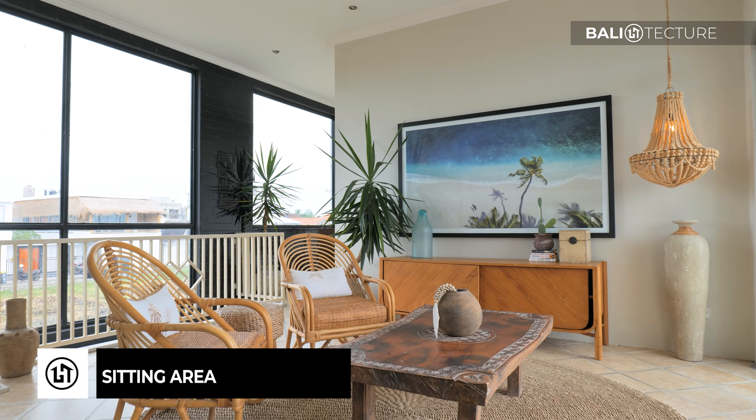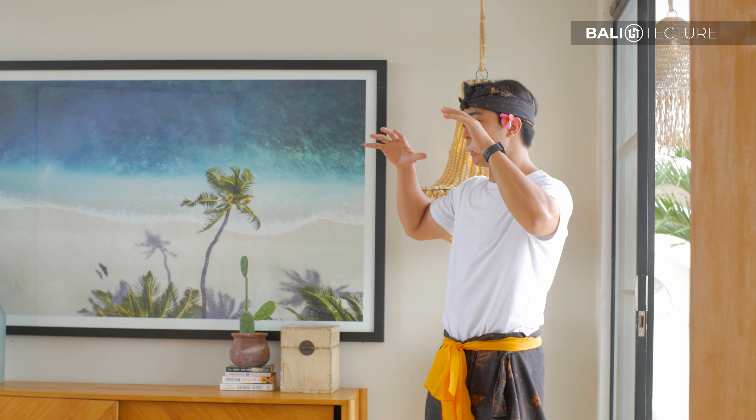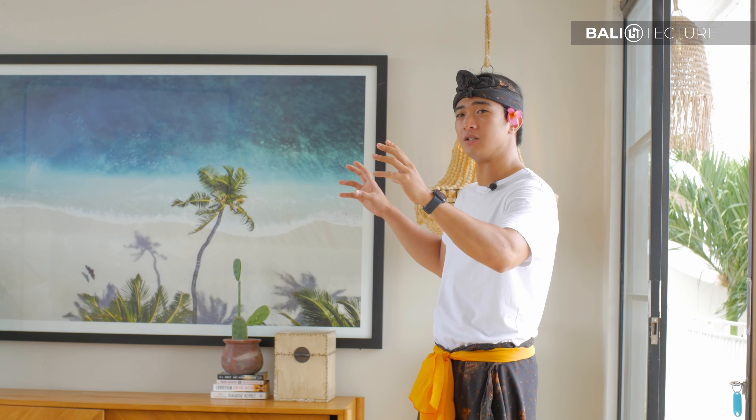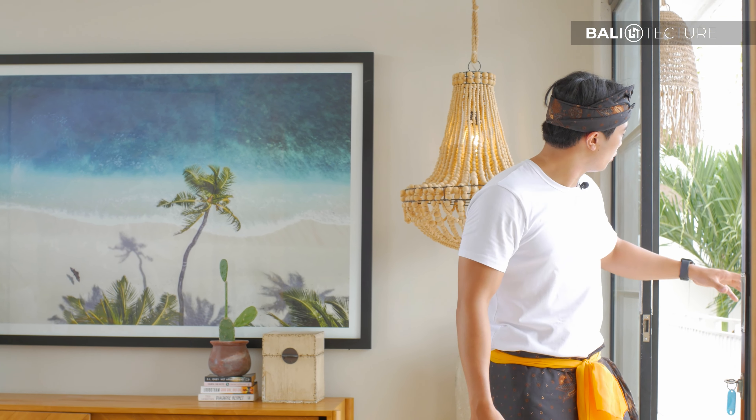As you step outside the master bedroom, there's a shared seating area that everyone on this floor can use. I love that they have beautiful art pieces that are larger than life. On this side, there's a walkway balcony that takes you into all the rooms on the second floor.